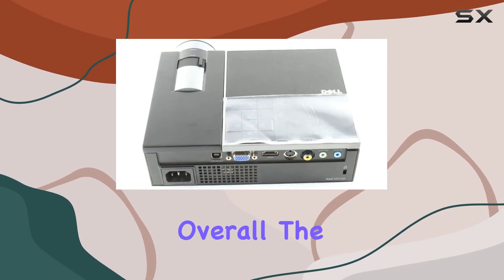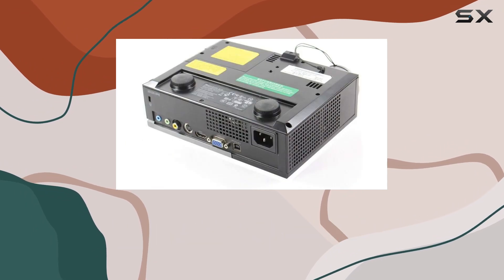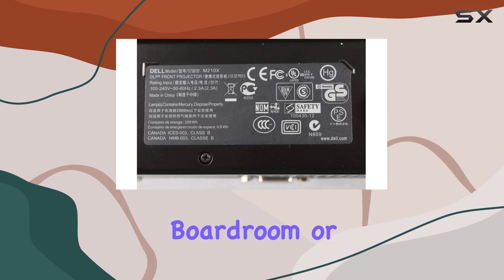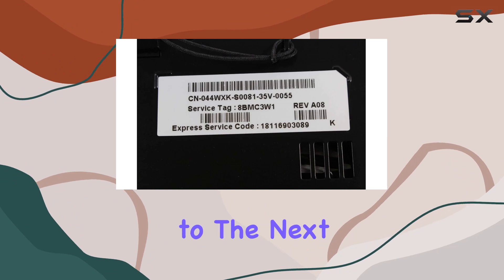Overall, the Dell M210X DLP projector offers impressive brightness, connectivity options, and convenience in a compact package. Whether you're in the boardroom or the classroom, this projector is sure to elevate your presentations to the next level.